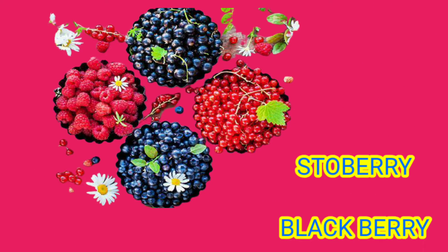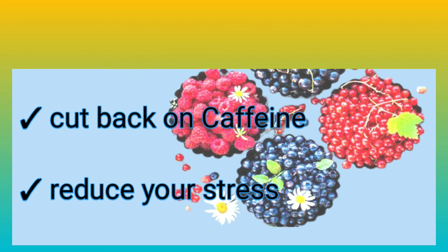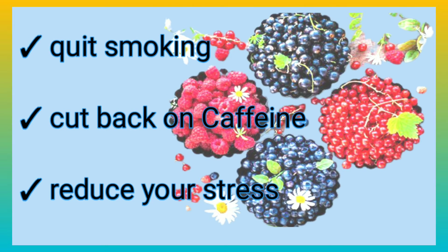Foods used for high blood pressure include strawberries and blackberries, which you can see on screen. Precautions to follow: quit smoking, cut back on caffeine, and reduce your stress. Quitting smoking is one way to help reduce high blood pressure.